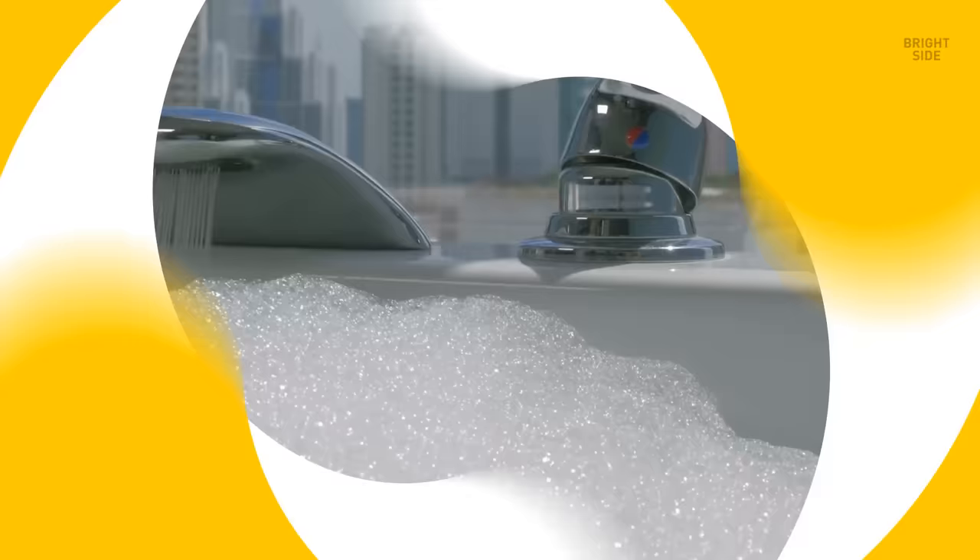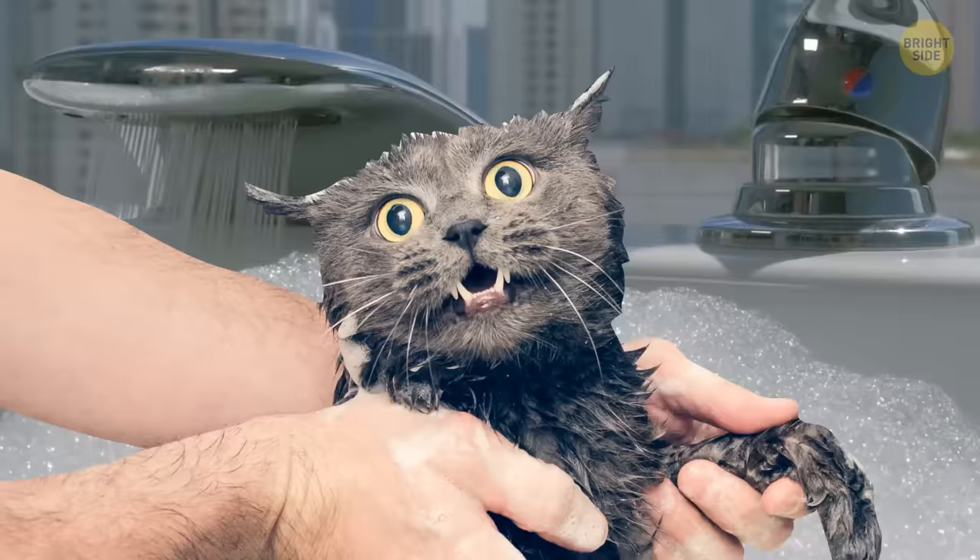Bath foam was invented not only for fun. It relieves stress, cleanses the skin, and most importantly, it keeps the water warm. Foam is made up of tiny air bubbles that form an insulating layer on top of the water, keeping heat from escaping.